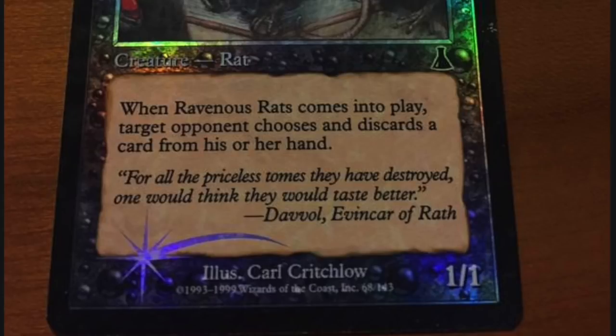Hey guys, to celebrate the 25th anniversary of Magic the Gathering, we have the lowest quality cards ever.